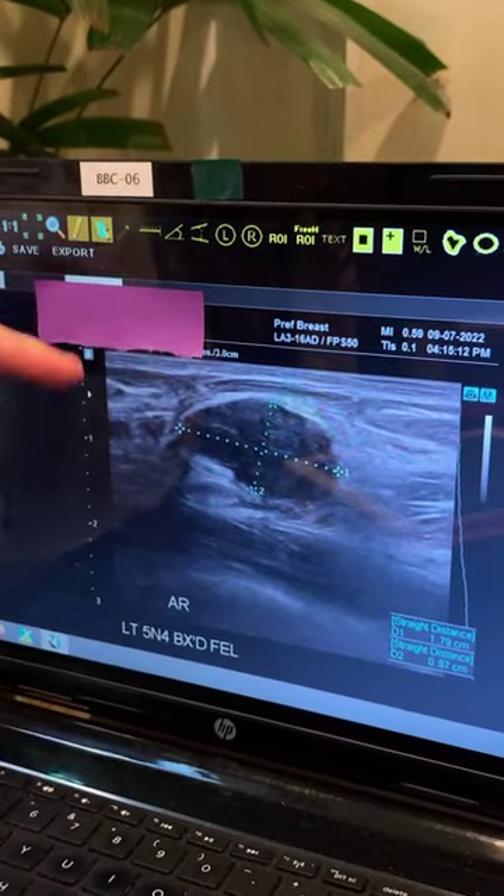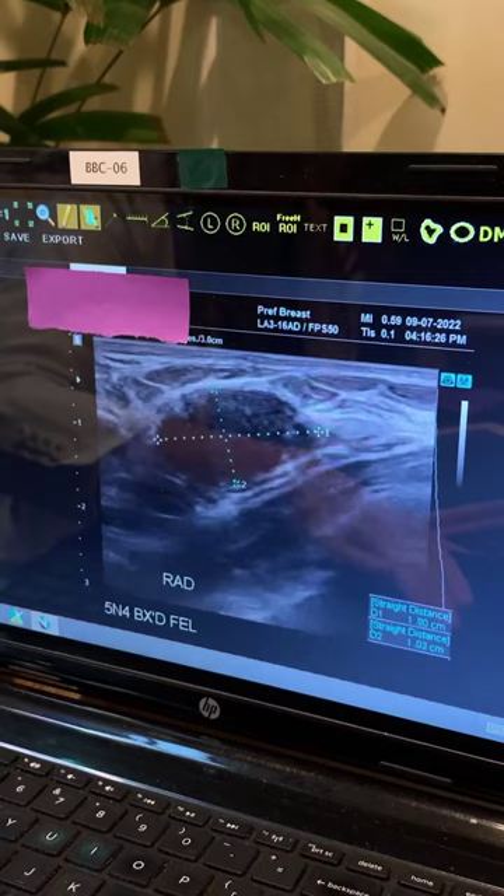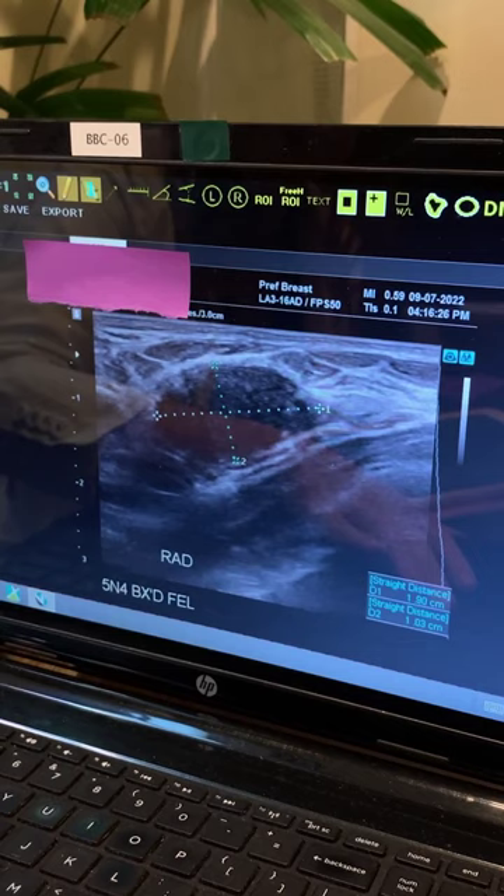This portion is the skin, this portion is the muscle, so it's right in the middle of the breast tissue there. This is another picture of the same area — it's in the left breast five o'clock position. It's easily felt by the patient. She wants it gone, so we're gonna get it gone with a minimally invasive procedure.